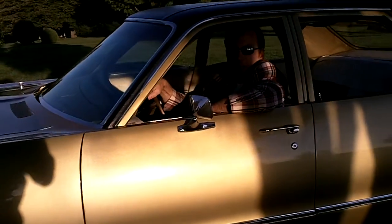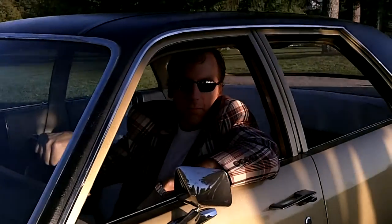Hi, my name is Dustin from Mark 5 Motors. This is my 1972 Chrysler Newport. I'm going to run it down the road so you can take a look at how she rolls, and I'll be right back.